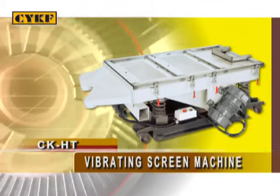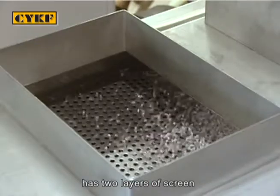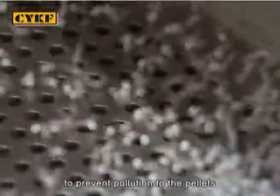The vibrating screening machine has two layers of screens for effectively upgrading pellet quality. The screens are manufactured from stainless steel to prevent pollution to the pellets.